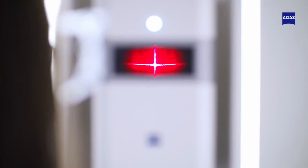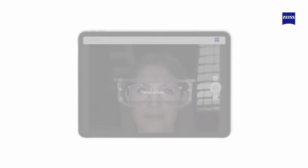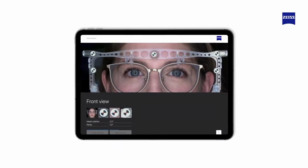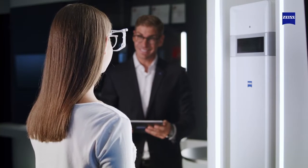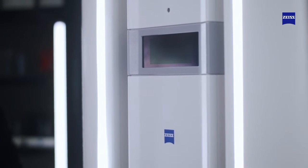Zeiss i-Terminal 2 captures and calculates patients' individual parameters with a click of a button and high precision, which can result in a decreased complaint rate, reduced non-adapts, and relaxed vision for your patients.